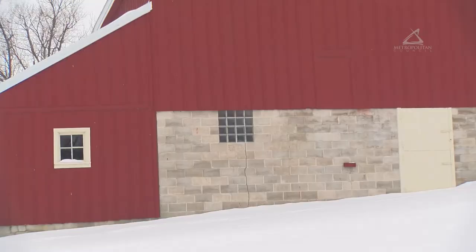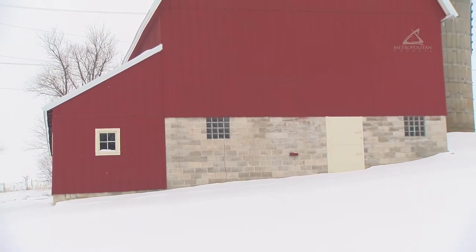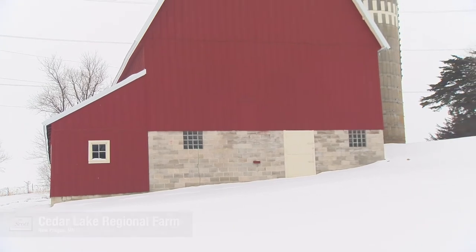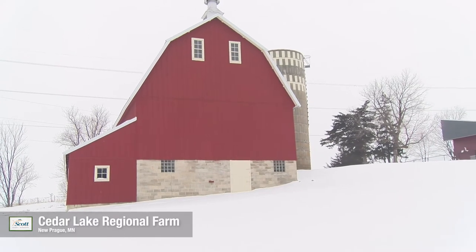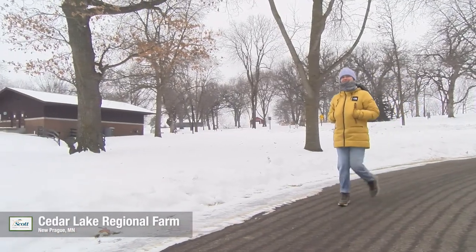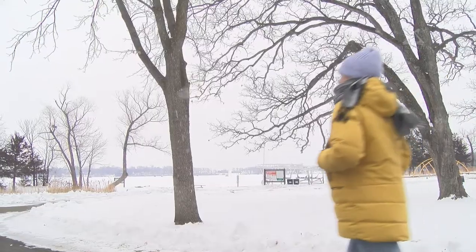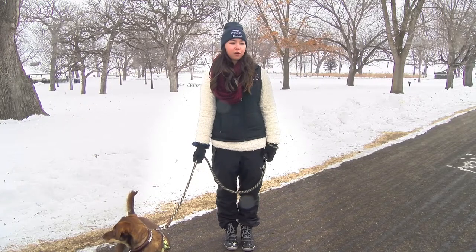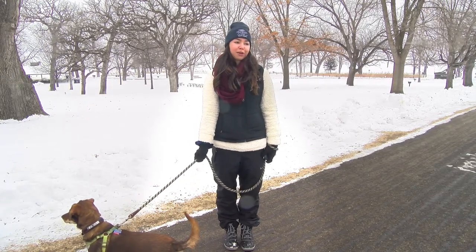So what would you say makes this park a hidden gem? This park is a hidden gem particularly for its beautiful location. It's a really unique spot with views of the lake, the old oak trees, and the old barn. It's also got a short-ish 2.7 mile hiking trail that loops back around to the lake where you can see a lot of different landscapes — just a nice quiet escape from city life that's not too far away.